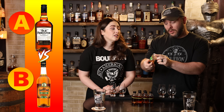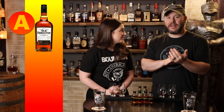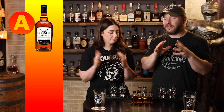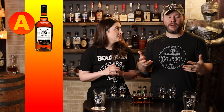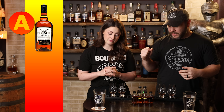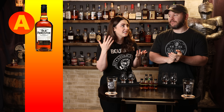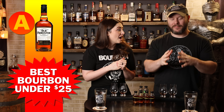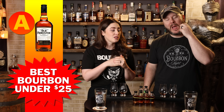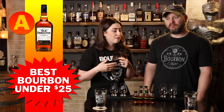Advancing is Old Forrester 100 Proof, beating out OGD Bonded. Wow — I love OGD Bonded. This is a really good head-to-head if you have these two at home. We randomly started in the $25 and under category and it didn't jump off the page as such — I would have thought we were in at least the $25 to $50 range. Old Forrester 100 was the best thing in the under-$25 bracket. It's not what I predicted, but it has really changed my mind.